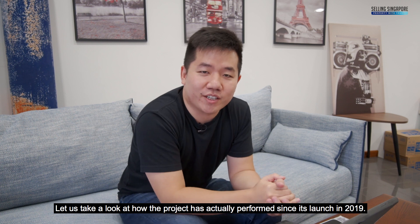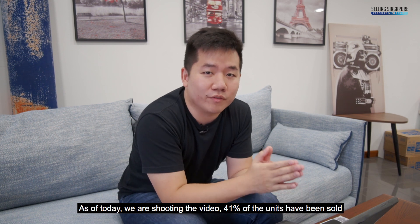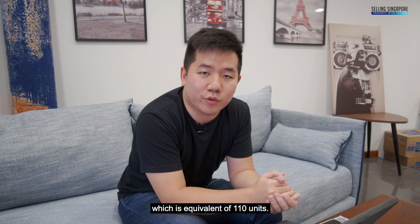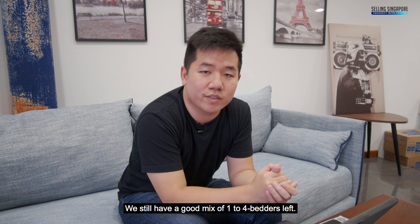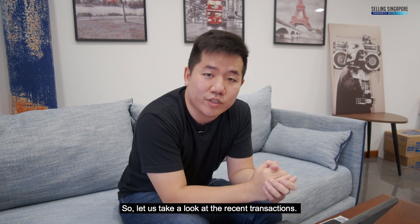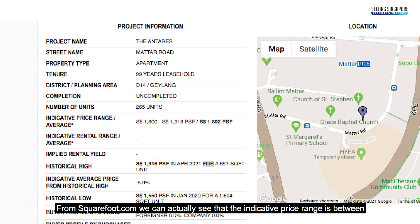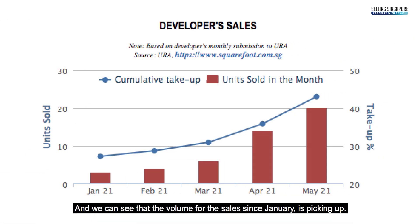Let us take a look at how the project has performed since its launch in 2019. As of the time of shooting this video, 41% of the units have been sold, which is equivalent to about 110 units. We still have a good mix of 1 to 4 bedrooms left. From squarefoot.com, the indicative price range is between $1,600 to $1,900 per square foot, with an average of about $1,800 per square foot. The sales volume since January is picking up.